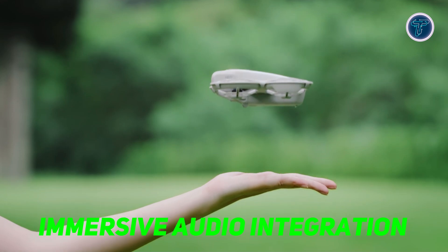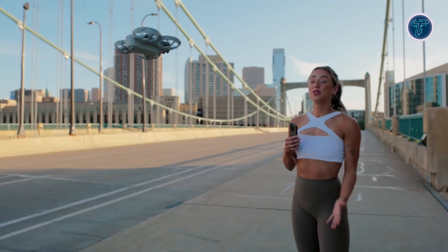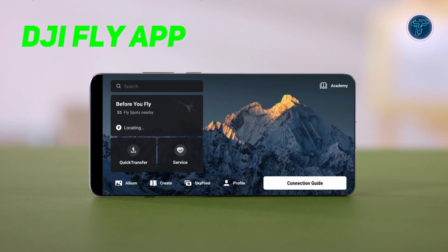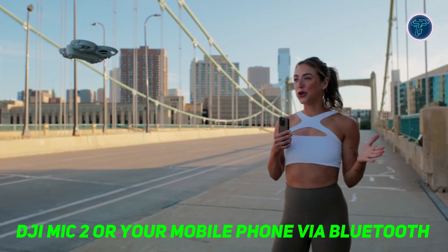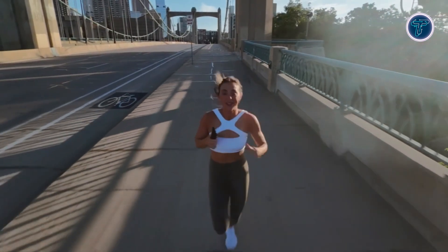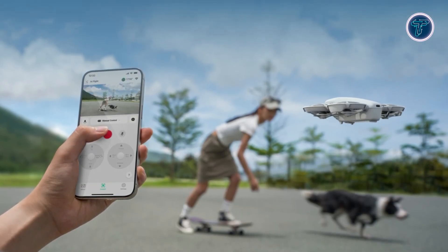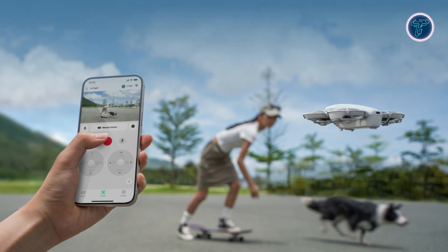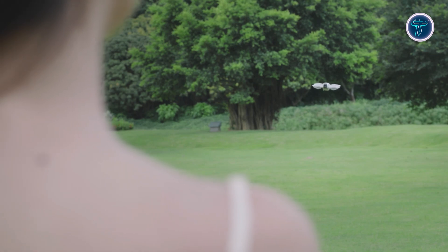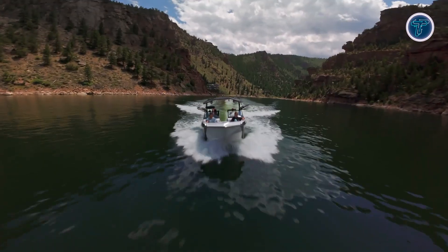In addition to its exceptional visual capabilities, the DJI Neo also enhances your vlogging experience by supporting audio recording. Once connected to the DJI Fly app, you can link Neo with the DJI Mic 2 or your mobile phone via Bluetooth, allowing you to capture clear, synchronized audio with your video footage. The app even automatically eliminates propeller noise, ensuring that the audio is crisp and clear even during low-altitude flights. This feature is particularly useful for content creators who want to add a personal touch to their videos or narrate their adventures in real-time.